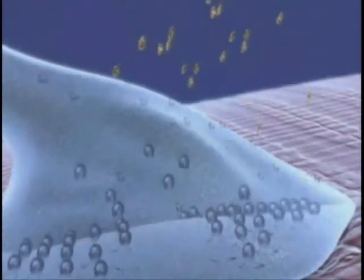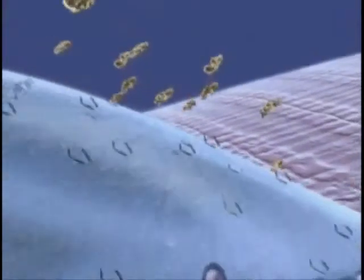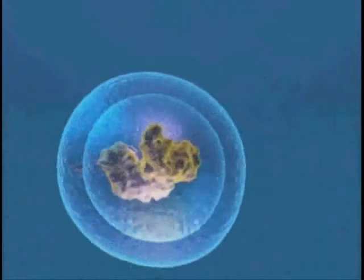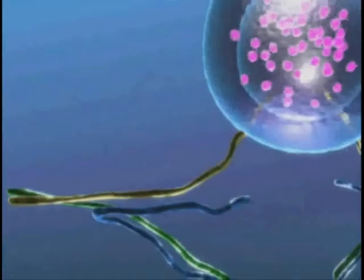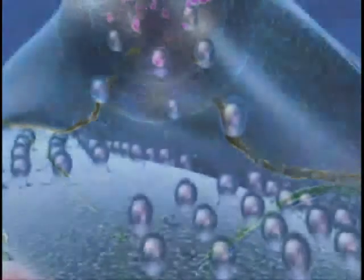Botulinum neurotoxin enters the nerve cell via receptor-mediated endocytosis. The toxin remains housed in a membranous vesicle inside the cell. Soon after, the light chain, which contains the zinc-dependent protease, escapes into the cytosol, where it begins to cleave the SNARE proteins essential for membrane fusion and acetylcholine release.